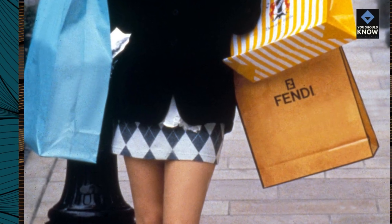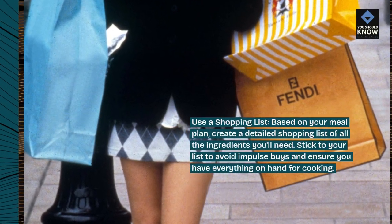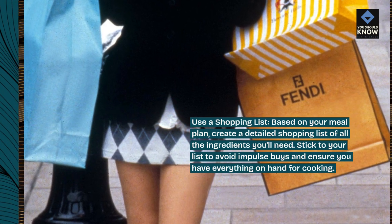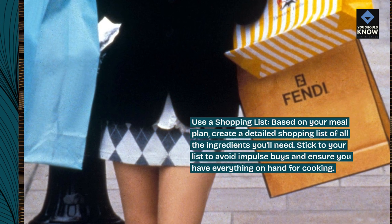Use a shopping list. Based on your meal plan, create a detailed shopping list of all the ingredients you'll need. Stick to your list to avoid impulse buys and ensure you have everything on hand for cooking.